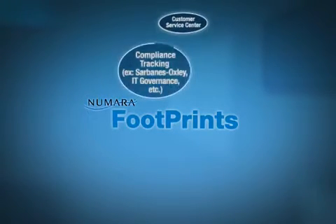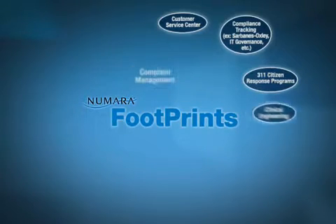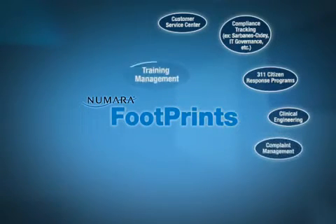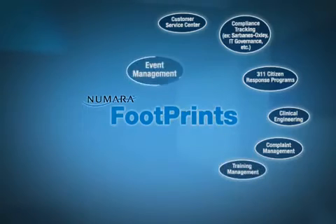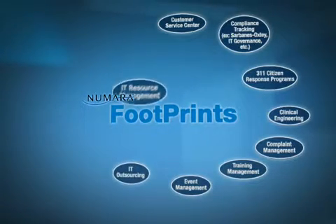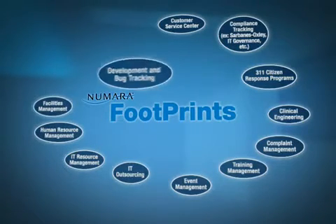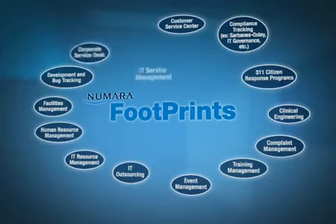With Numara Footprints, you can expect to centralize, automate, and integrate all your support processes. You can expect a single centralized system that lets everyone make the most of their time. You can take action to meet the expectations of management, employees, and customers. With Numara Footprints, you can expect the best.